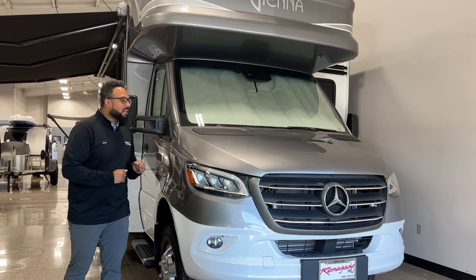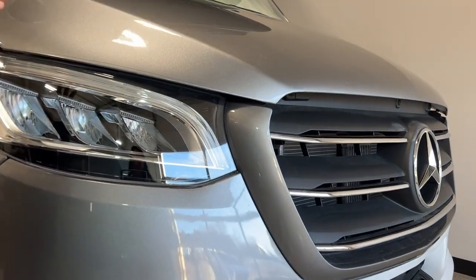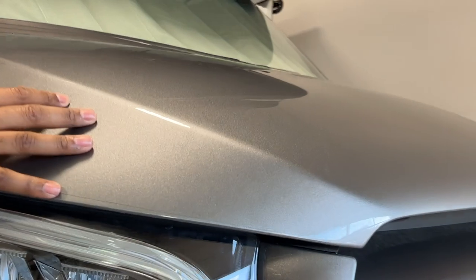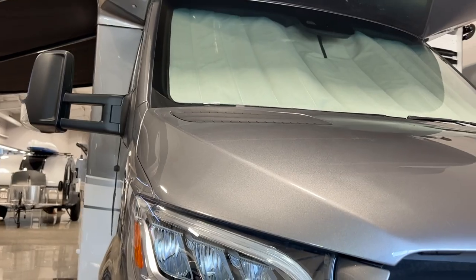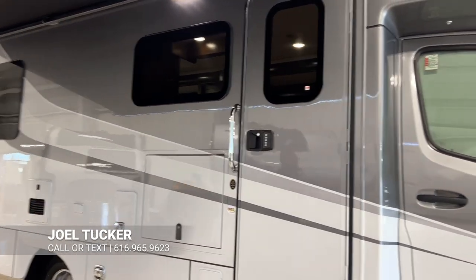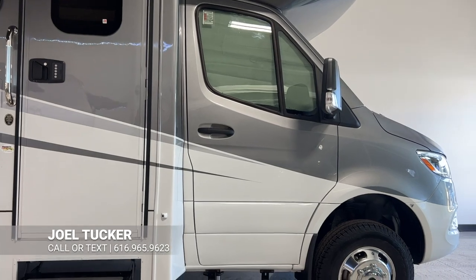This also is going to have the diamond shield on the very front, optioned on this motorhome, so you have a clear coat of protection on the very front from any rock chips or dings. As we make our way down to the side, take a nice clean look at the overall paint job — it is in the Arctic Ridge full body paint and isn't it gorgeous.